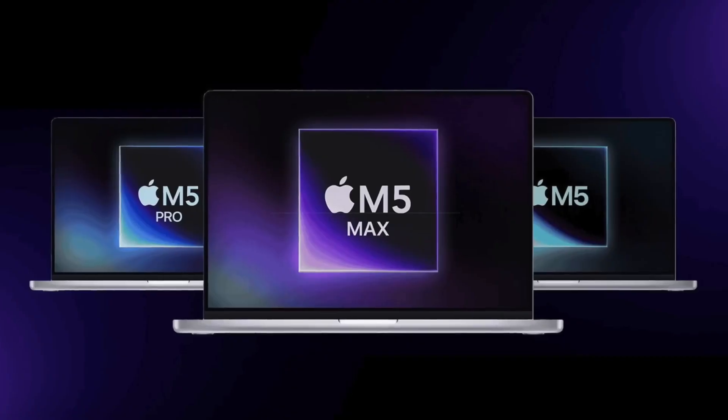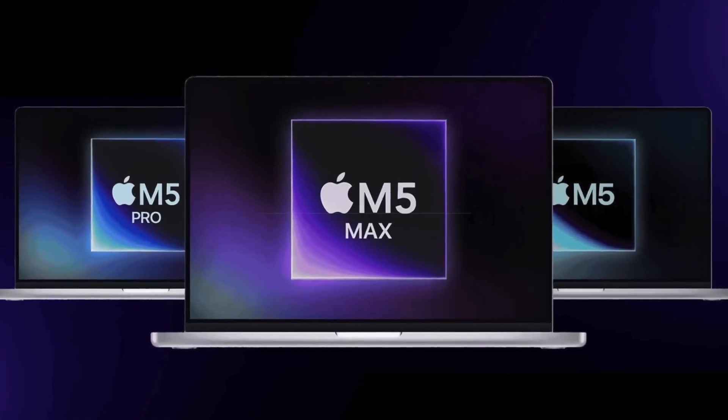Apple knows exactly what they're doing here. They're not trying to wow the crowd with the M5 MacBook Pro — this is a deliberate incremental upgrade to keep the lineup ticking while they prepare for the bigger transition next year. And if you're wondering where the M5 Pro and M5 Max models are, they're missing for a very specific reason — and it's not just marketing or staggered product launches.